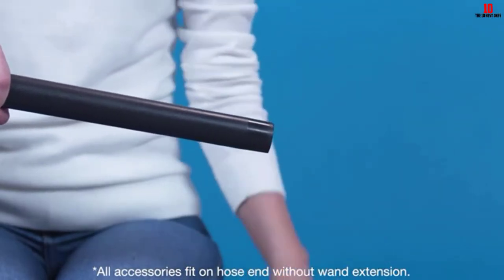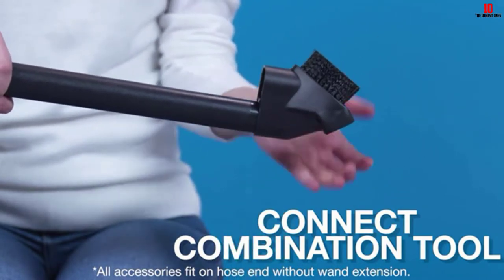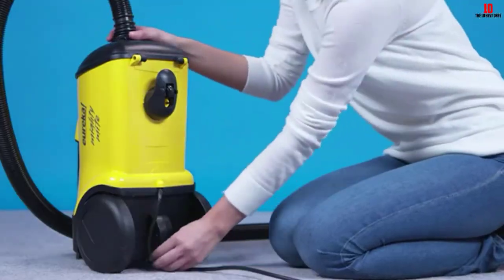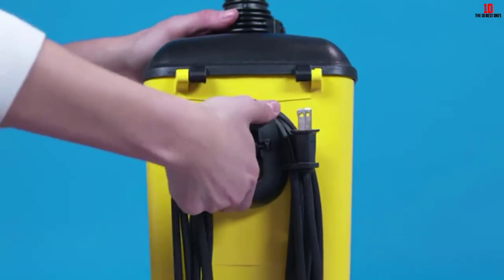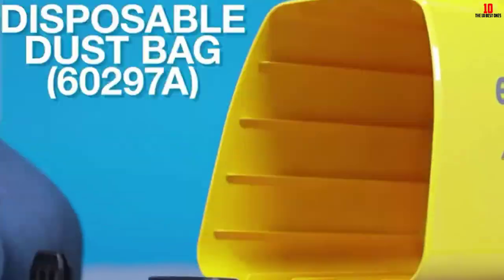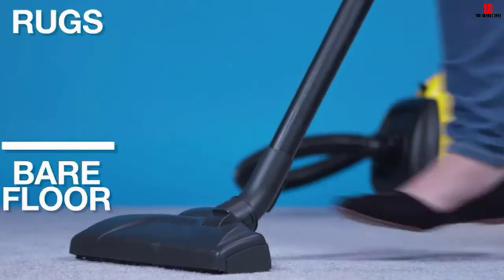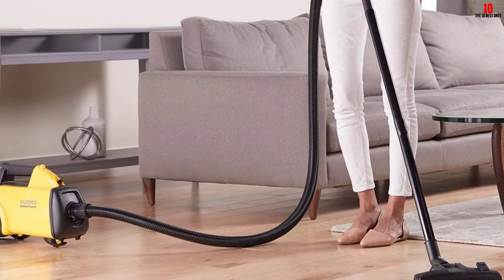It has powerful suction thanks to the 10-amp motor, and the suction is adjustable thanks to the slip ring on the hose. Included accessories are the crevice tool and the combo tool, which you can store onboard the device. As for the cleaner head, you can use it on hard floors as well as carpets. It has soft fabric on the bottom to protect your hard floors, but you can raise the bristles for extra protection. Finally, the cleaner head is telescopic and you can customize the height.